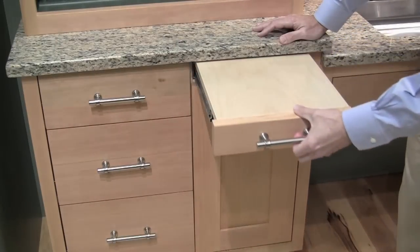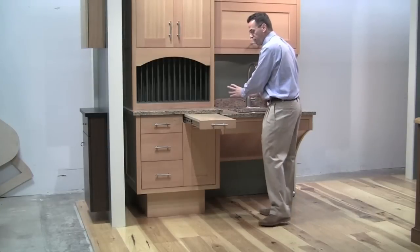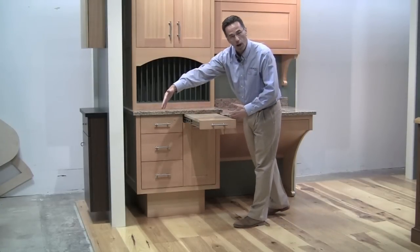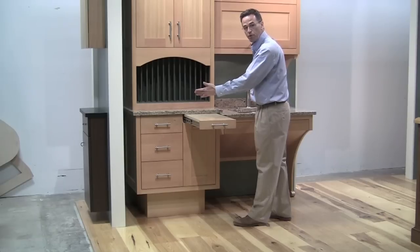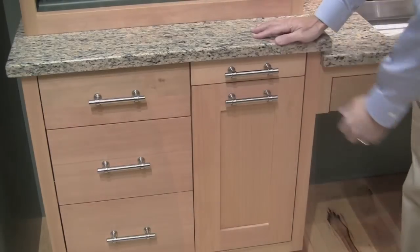We also built in this little extended countertop area, so you could take something from here and set it here. Now because it's custom, you can make this a lot wider if you want, but because we had space limitations for the show, we made it a bit narrower. And then to close it, you just move it back in.